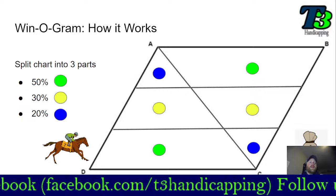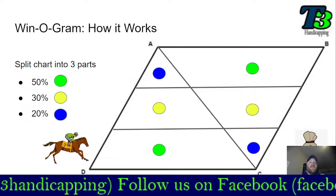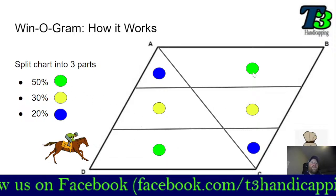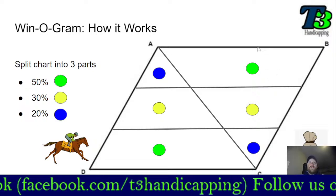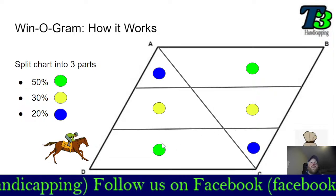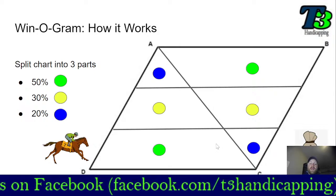Here's how the Winogram works. You've got the horses in the right-side-up triangle and your bankroll in the upside-down triangle. You split the parallelogram with a line down the middle to make two triangles, then divide it into three parts. The green dots represent 50% of your horses down in the bottom part — these are your lowest opinions. 50% of your bankroll goes to the top horse. So 20% of your horses get 50% of your bankroll, 30% of your horses get 30%, and 50% of your horses get only 20% of your bankroll.